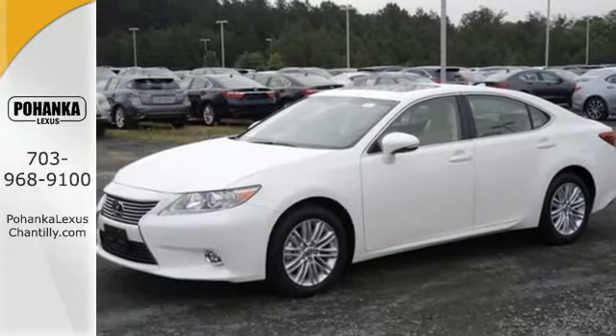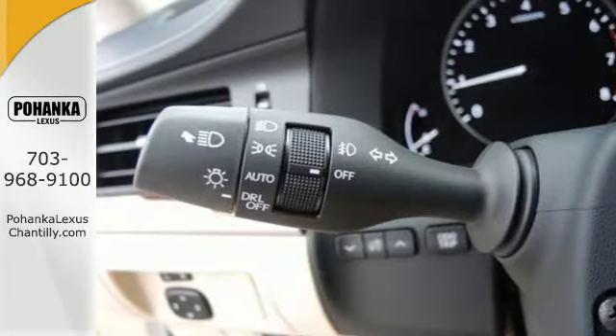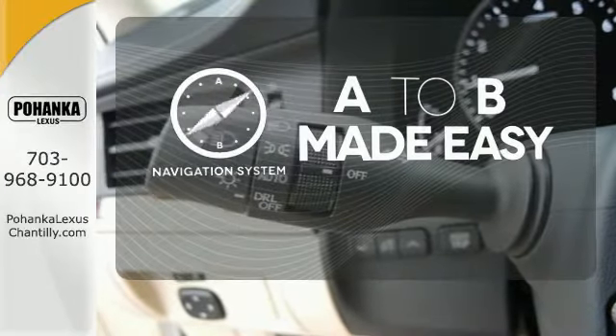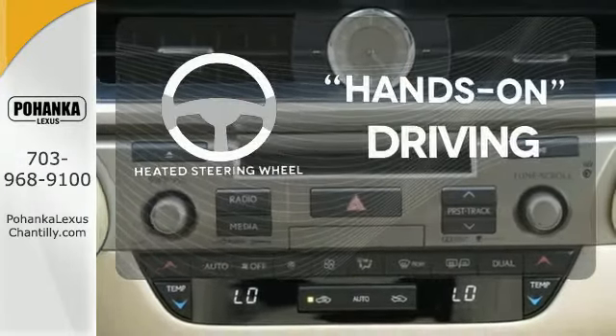Marvel at the smooth lines of the exterior and the generous room for passengers. Never feel lost again with the navigation system. You'll want to keep both hands on the heated steering wheel.